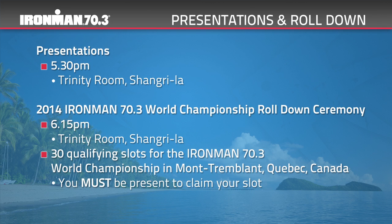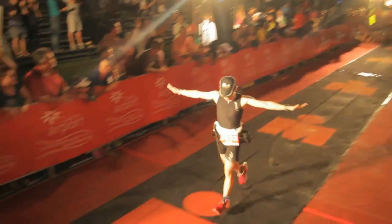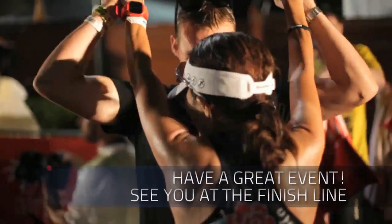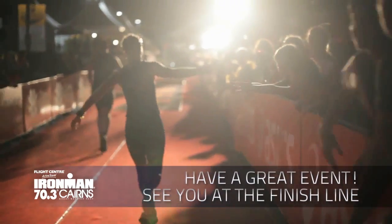All prizes will be presented at the Trinity Room at the Shangri-La at the Flight Centre Active Travel Ironman 70.3 Cairns presentations on Sunday evening commencing at 5.30pm. The roll-down ceremony for the 2014 Ironman 70.3 World Championship in Mont-Tremblant, Quebec, Canada will take place immediately following at 6.15pm. There are 30 qualifying slots on offer and you must be present to claim your slot. Good luck on Sunday — we look forward to celebrating with you on the finish line.